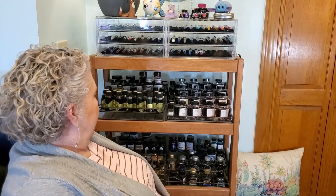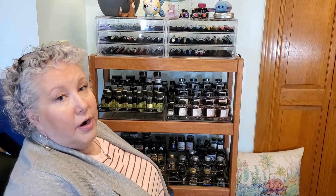Here is my ink collection, or part of it. I've found that with pens and ink, financing them is one part of the equation, but finding a way to store them is another part.